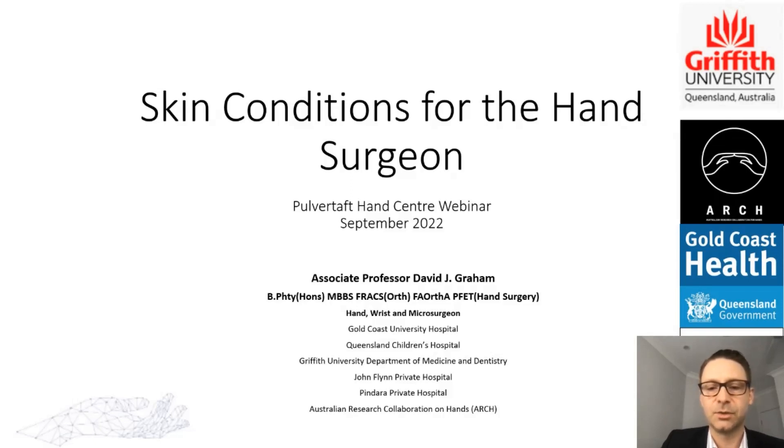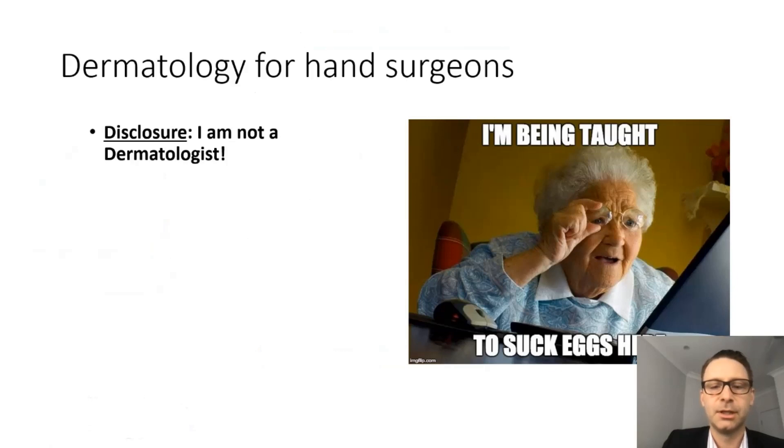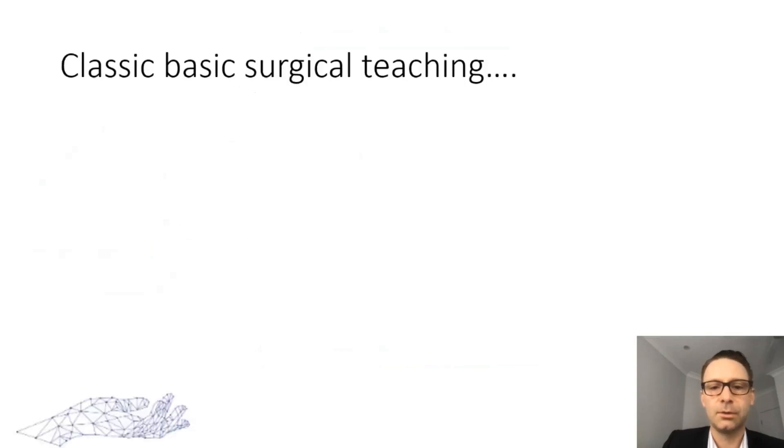I must admit, given the caliber of previous talks, it is certainly daunting to be talking on a topic that I'm not an expert in, but nonetheless I think it is important that we as surgeons discuss these conditions. I have no declarations of interest relevant to this topic. The only disclosure is that I'm not a dermatologist and I'm not an expert in the field. I apologize to anyone who knows more about this than me — I'll be making no rash decisions today.